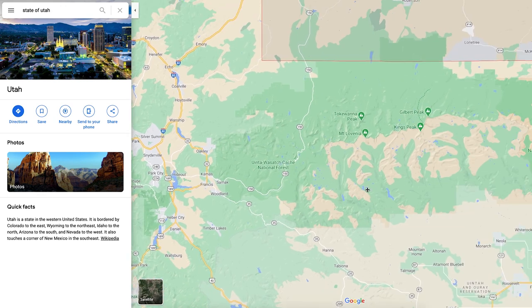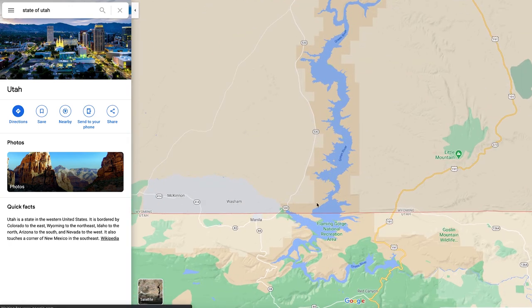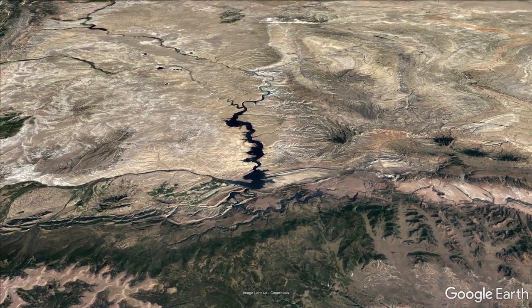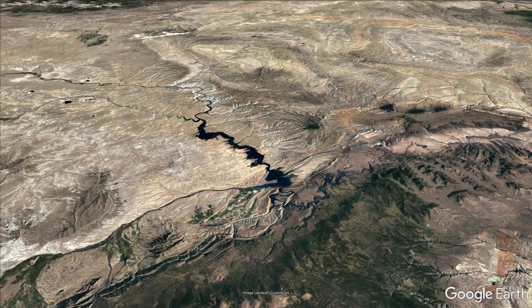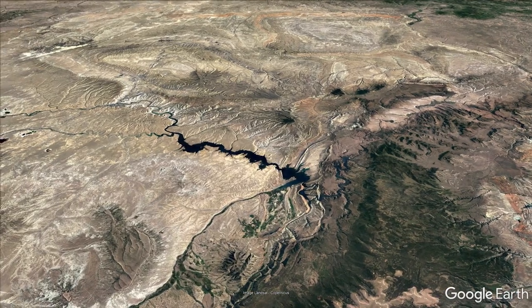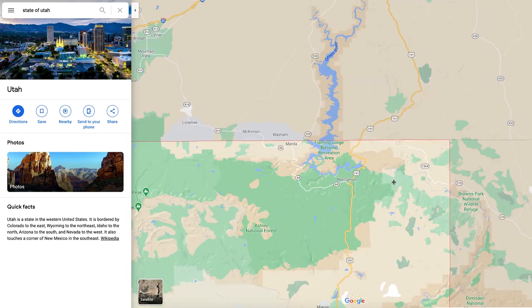Continuing further east, the thing I want to point out is Flaming Gorge National Recreation Area. This is an absolutely beautiful reservoir that feeds into the Green River. You can see all these little offshoots where they've got canyons — just magnificent canyons and mountains all around. You can go on your boat, cruise around into these different little crevices, and you've got amazing sights all the way around. You can even see wildlife up on the hills. There is also some very famous fishing here — a very popular fishing area where you can catch some really big fish.